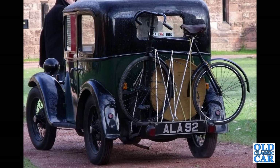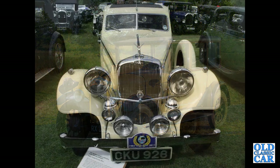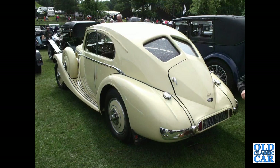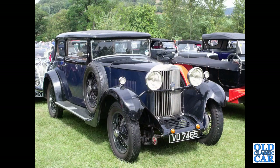Here's an Austin 7 Top Hat Saloon. Another Austin 7 Saloon, Box Saloon — ALA 92. Another lofty saloon-bodied Austin 12. The first of two photographs featuring CKU 928, which is a 1938 Triumph Vitesse — an amazing shaped car, what a machine.